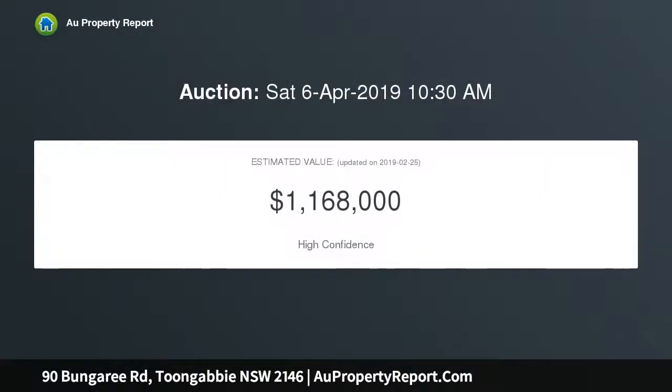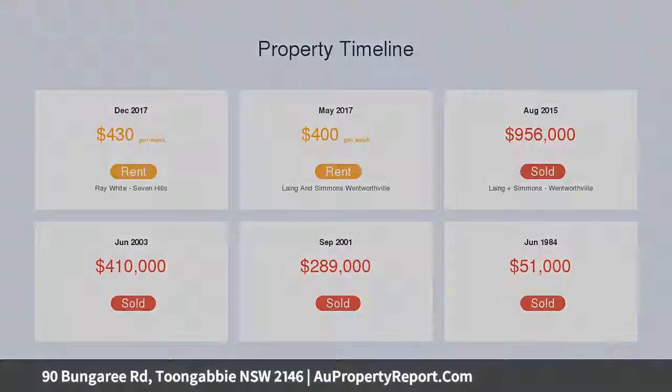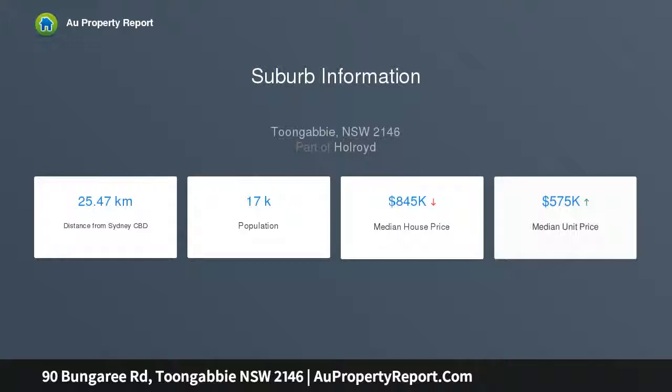DA Approved to build a Torrens Title Duplex, each with 464 square meters of land, 230 square meters of built-up area, comprising 5 bedrooms, 3 bathrooms, multiple living areas, undercover entertaining, and single lock-up garages.